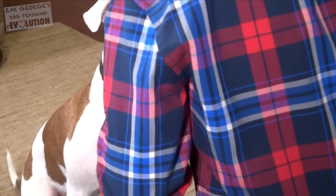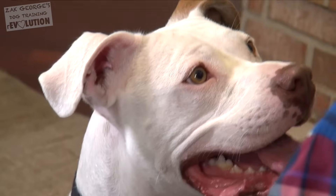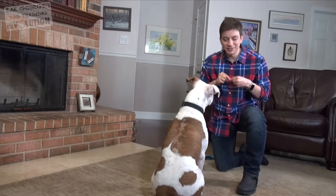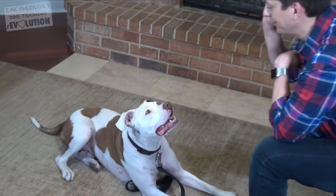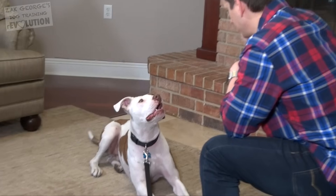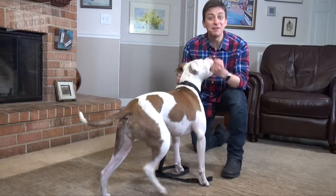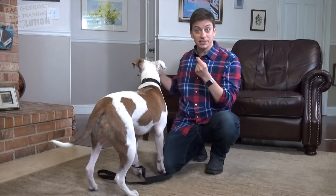Now let's see if Jacob will speak when I ask him to upon request. It's pretty early for this, but it would be pretty nice if he did. Speak. Yes. Right now I'm not really picky on the volume or anything — I just want to see that he's making an effort. Speak. Yes. Speak. Yes. Good job. Speak. This is how you show your dog what a word or phrase means. Jacob's really getting the hang of this, maybe a little too much so. At this point, I'm pretty confident that Jacob knows what 'speak' means.